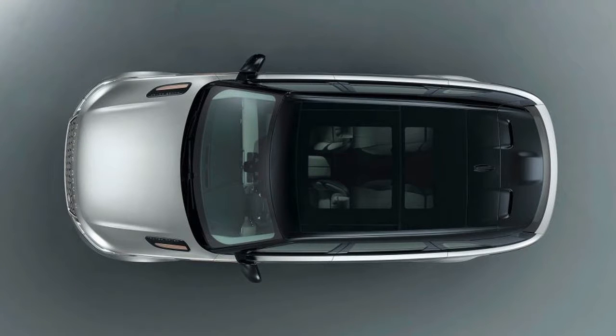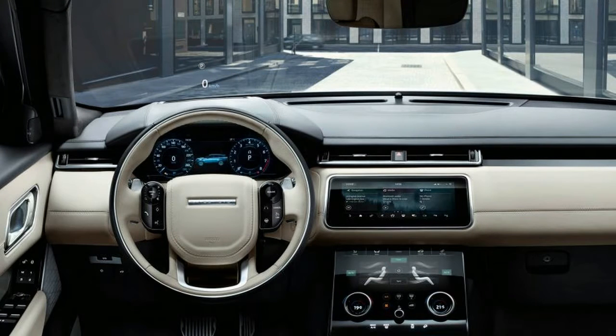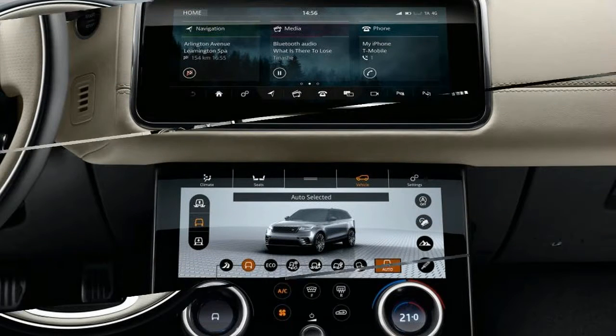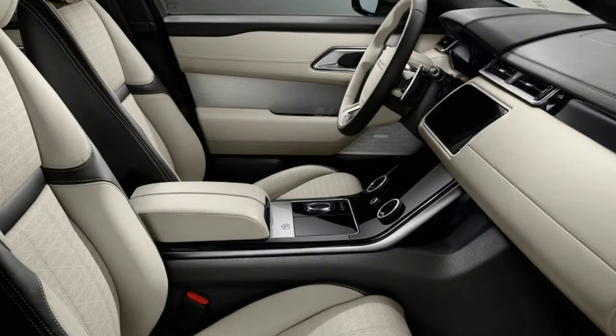Developed with the assistance of European textile manufacturer Quadrat, the material will be offered initially in a dapple gray color paired with synthetic suede inserts of ebony or light oyster. Designers told Car and Driver that they see an emerging trend of upscale consumers preferring sustainable materials to traditional animal hides, and initially expect approximately 1 in 20 buyers will choose the option at a small premium.